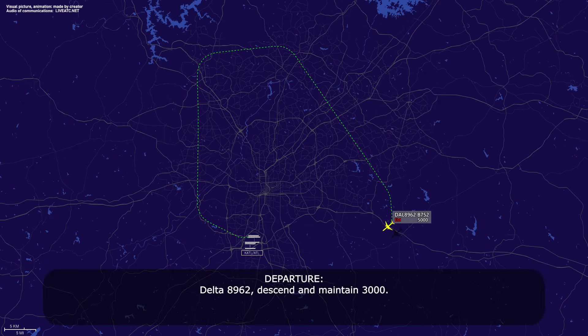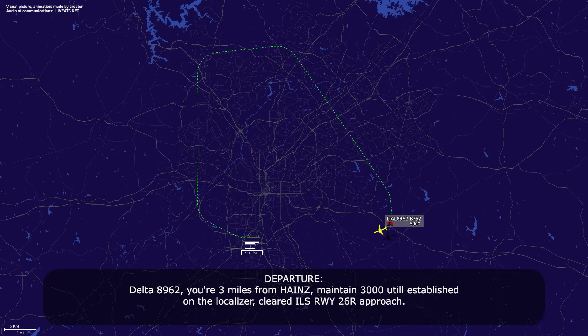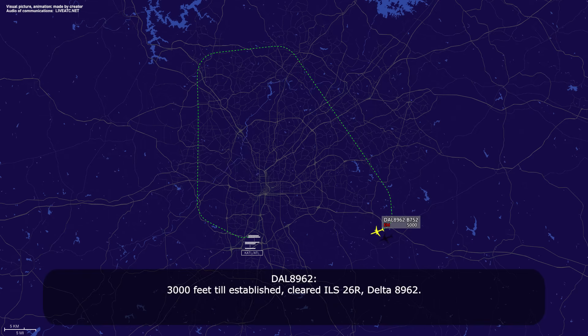Delta 89-62, descend and maintain 3,000. Down to 3,000 feet, Delta 89-62. Delta 89-62, you're three miles from Hanes. Maintain 3,000 until established on the localizer. Cleared to ILS runway 2-6 right approach. 3,000 feet until established, cleared to ILS 2-6 right, Delta 89-62.